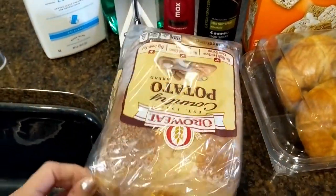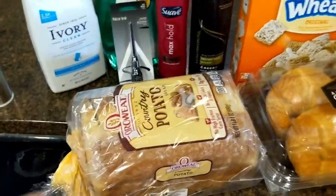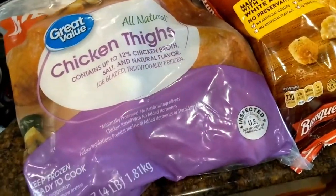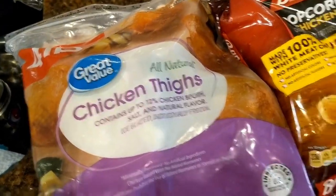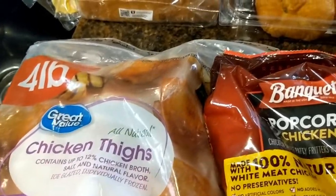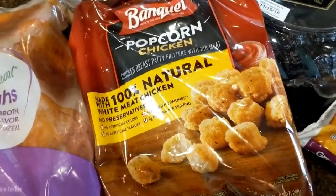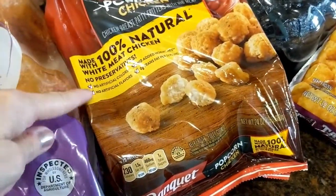I got another loaf of potato bread — my kids really like this and prefer it to plain white, so I started getting that. This was another sub: we ordered a three-pound bag of chicken thighs, but they subbed it for the four-pound one because they didn't have the three-pound, which is nice — they usually upgrade and it's the same price. This was another sub: I can't remember which one I ordered, maybe Tyson popcorn chicken, but they subbed it for Banquet. I don't know if it's the same size, but I think this one was a lot cheaper.